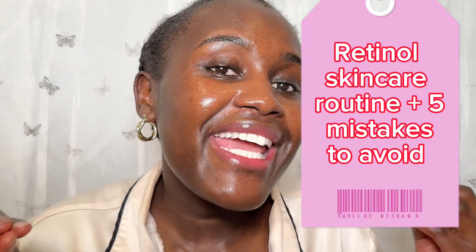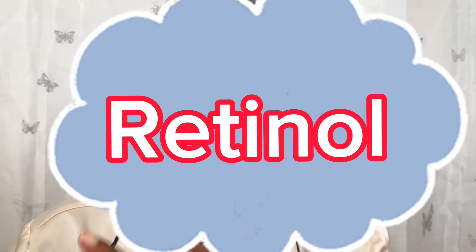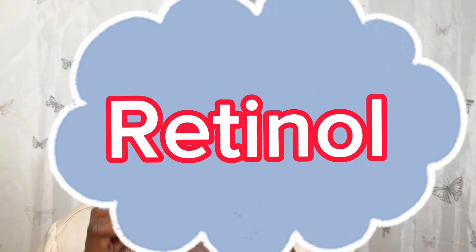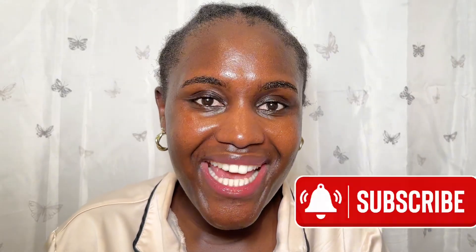If there is something that has been a game changer in my skincare routine since I started using it, it is retinol. And this is the reason why — happy new year!